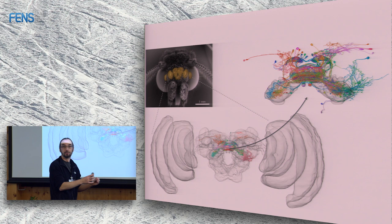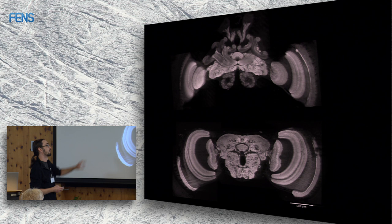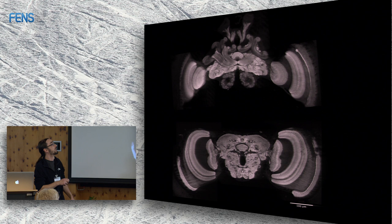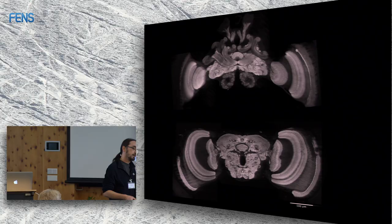Looking at two different insect brains — a bee brain on top and a butterfly brain at the bottom, stained against presynaptic markers — the brains look very different. The optic lobes differ, and the central brain structures vary. But what you always see in both examples is this bean-shaped structure in the middle: the central complex. Even if the whole brain changes quite a bit, the central complex will always be there.